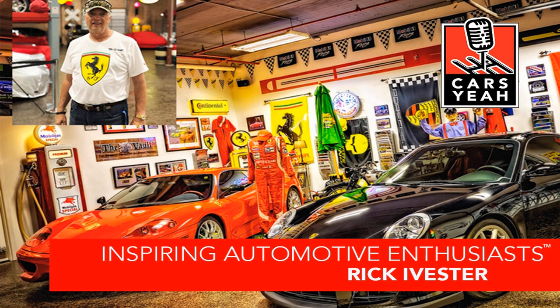Rev it up and welcome to Cars Yeah, show number 1,356. Every morning I get up, I'm looking to do something better than I did the day before. This is Cars Yeah, where you'll enjoy interviews with inspiring automotive enthusiasts. Mark Green is here to provide you with a fuel injection of automotive inspiration. So get in, sit down, buckle up, and get ready for a wild ride here on Cars Yeah.